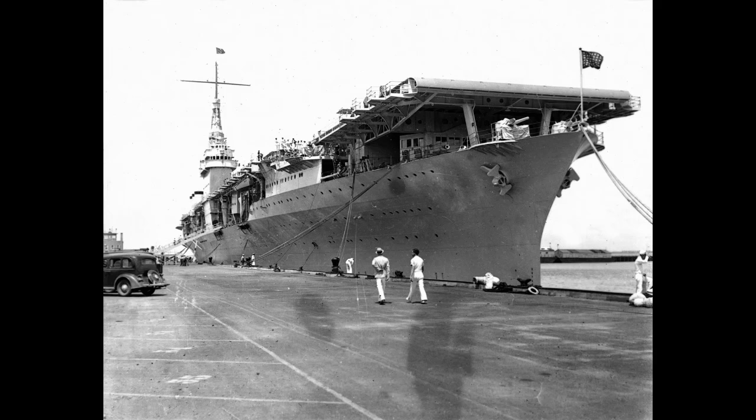USS Ranger was, in just about every metric you can think of, a compromised design — one intended to test if small carriers were the way of the future, with multiple choices in her design that were a bit ill-advised. A ship so harmed by her choices that she wasn't sent to the Pacific at the worst times of World War II, yet one that still gave long and useful service. If Ranger was a flawed design, hobbled by treaty and inexperience, she was still well worth the time and money spent building her.